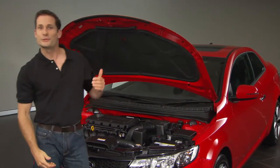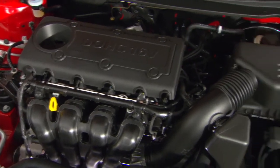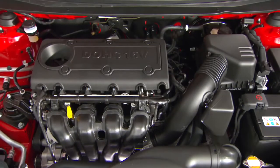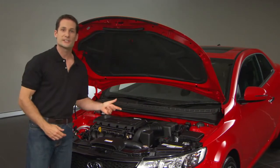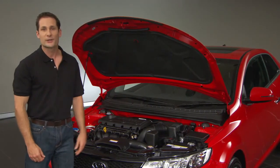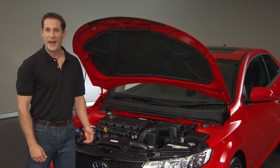Underneath the hood is a fuel-efficient 2-litre double-overhead cam engine that produces 115 kilowatts of power. You can choose either a six-speed manual transmission or a six-speed Sportmatic transmission. With the Sportmatic, you can enjoy the versatility and feel of the paddle shifter.